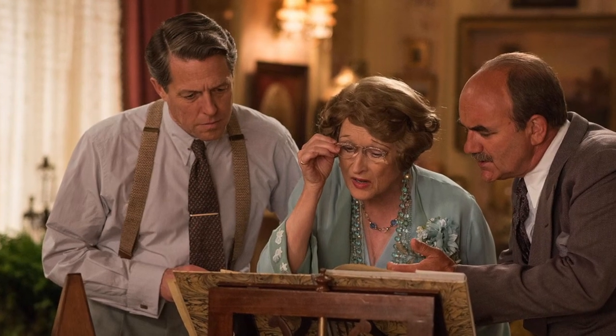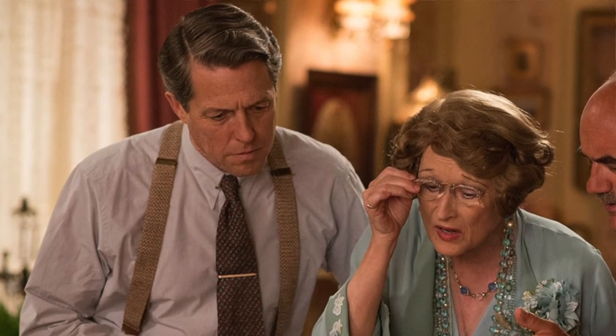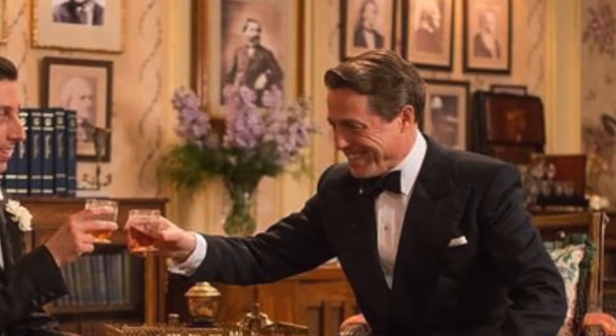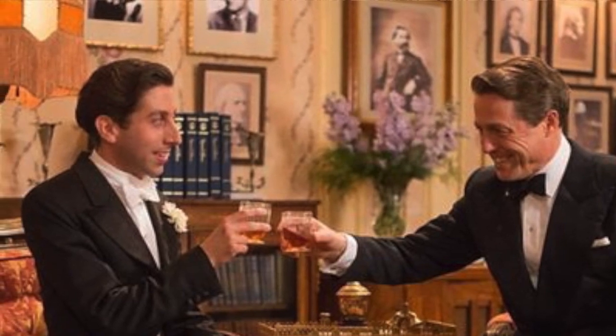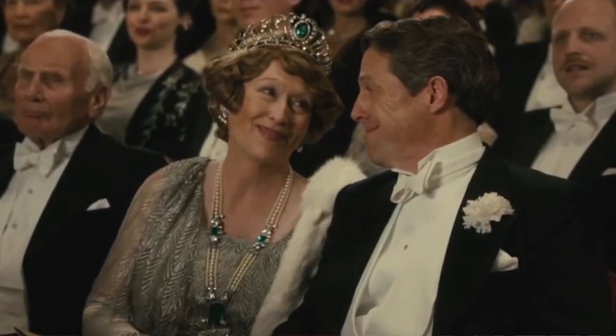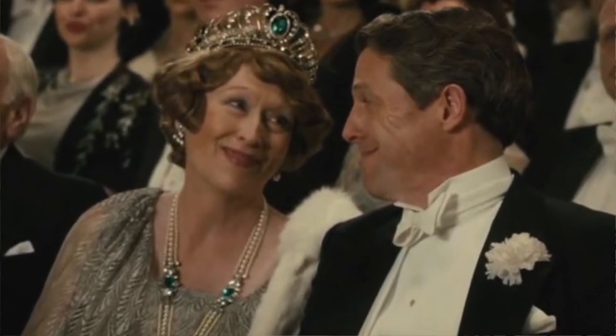I completely believed that Hugh Grant's character wanted to take care of Florence and that he loved her. He and Florence were in a very interesting position — while he was taking care of her, she was also his benefactor. That could have played out in so many different ways, but you could really feel the love that he had for her in absolutely every scene. I just thought he did an amazing job.